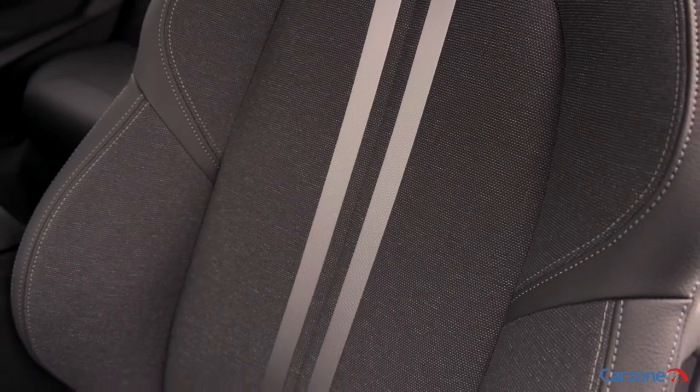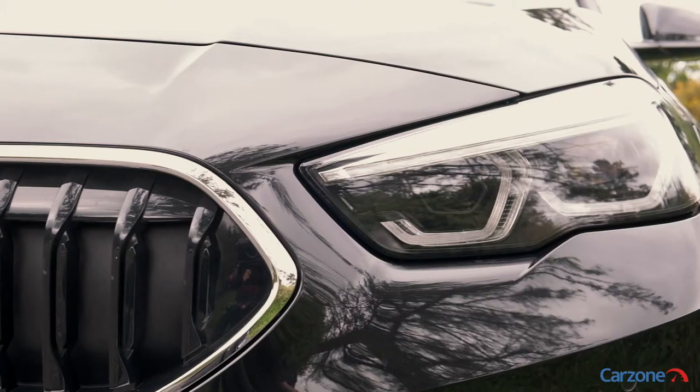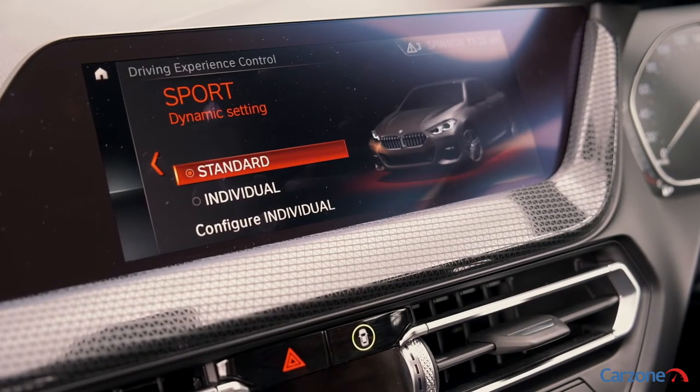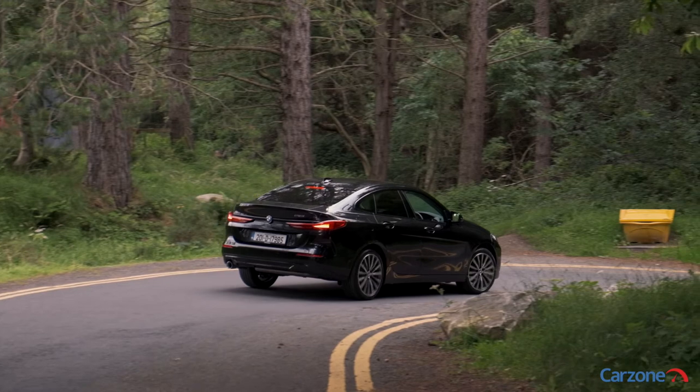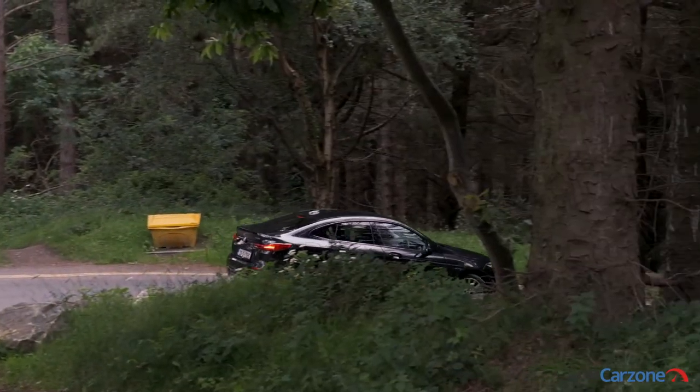Our test car ticks the options list with these upgraded 18-inch bi-colour alloy wheels and privacy glass at the rear. There is also a diesel option in the 220d 2.0-litre diesel model, which has 190 horsepower, should you need more power and better economy for longer drives.